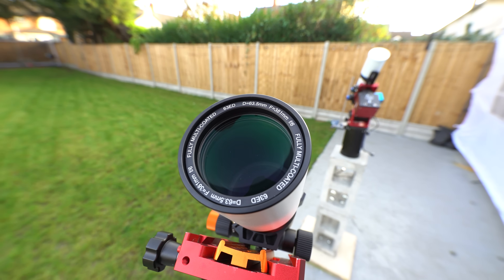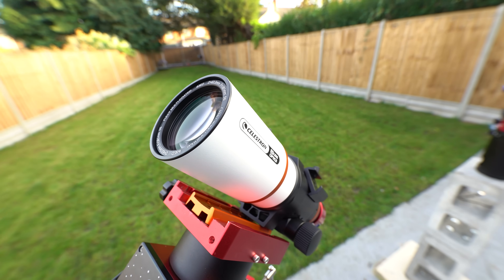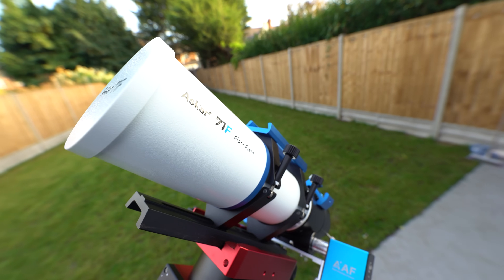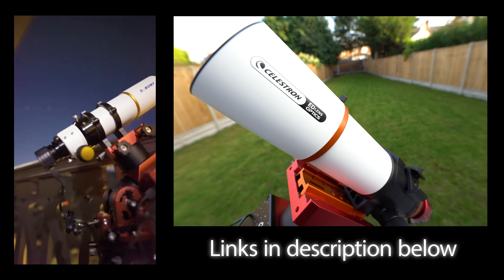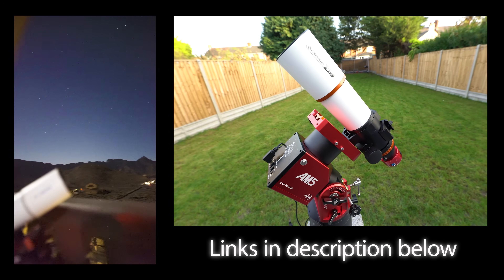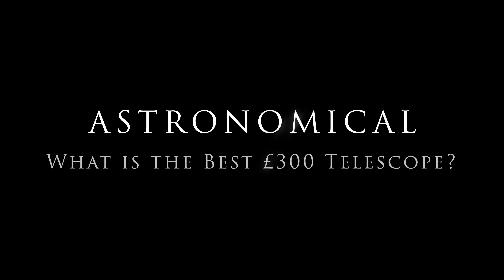While we're on the topic of stretching our budget, if the telescopes shown today didn't quite tickle your pickle, I would also strongly recommend checking out the Askar 71F — fair warning, that telescope is $599. I've included links to all of the products featured in today's video in the description below. Full disclosure, most of them are affiliate links that mean I will get a small kickback on any sales, but that has in no way influenced my opinions on any of these products. Thanks for watching, I'm Damon Scotting, and this was Astronomical.